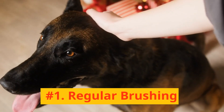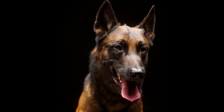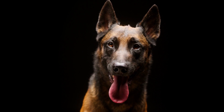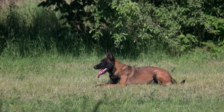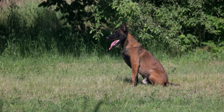Number 1: Regular Brushing. The Belgian Malinois possesses a dense double coat that demands regular brushing. The aim is to keep it clean and minimize shedding. Weekly brushing is advised, and during their shedding season, which typically occurs twice a year, daily brushing is needed.